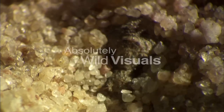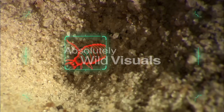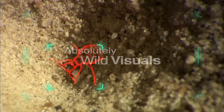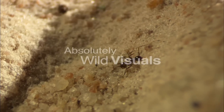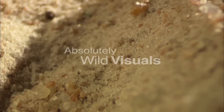The ant-lion lies hidden beneath the sand, waiting for its prey to fall into its cleverly constructed trap. Even a passing ant, with many sets of legs, flounders in the fine, loose sand, heading helplessly towards the ant-lion's jaws.